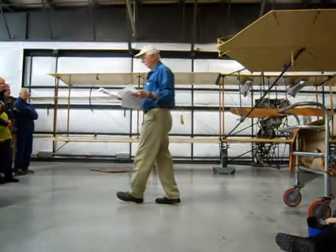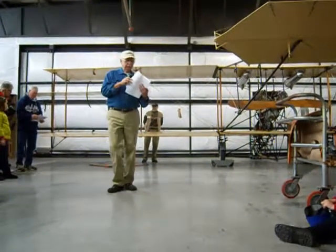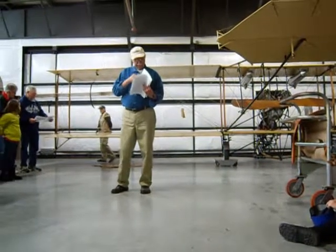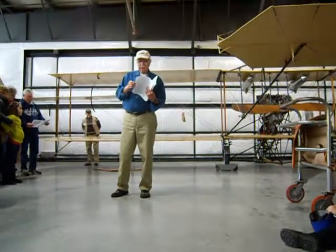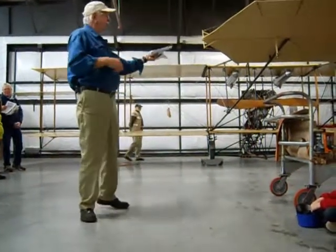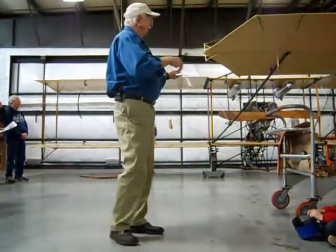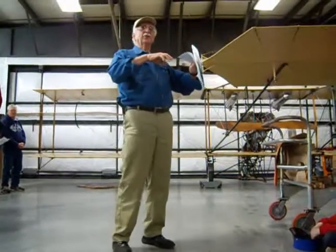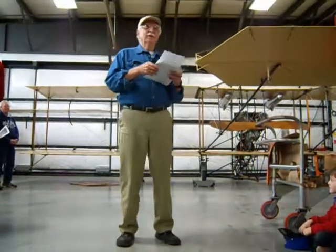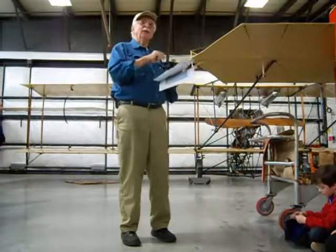We took the thing down to bare bones. Every piece that you can see on this airplane had a yellow tag attached to it with a label saying what it is. The restoration hangar was just totally full of yellow tags and cryptic notes. Fortunately, we were able to decipher most of them when it came time to put it back together.